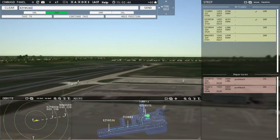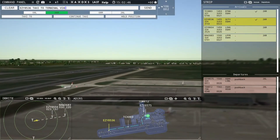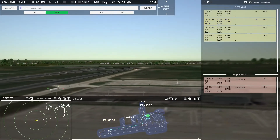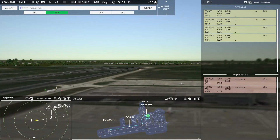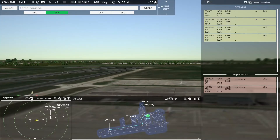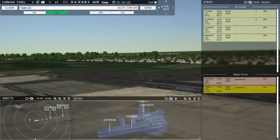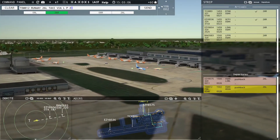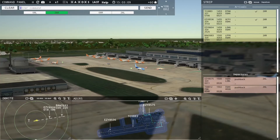EZ-8536, taxi to terminal via Juliet Quebec Lima. Tomjet 812, runway 26 Left, taxi via Lima Papa Zulu Mike. Ground, Tomjet 812 ready to taxi. Runway 26 Left, taxi via Lima Papa Zulu Mike, Tomjet 812.